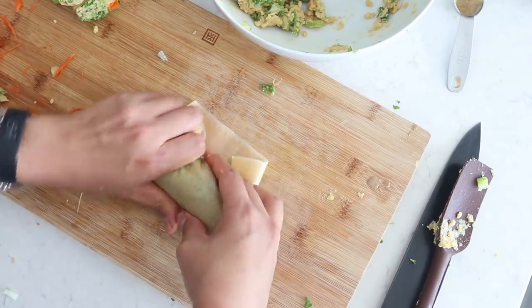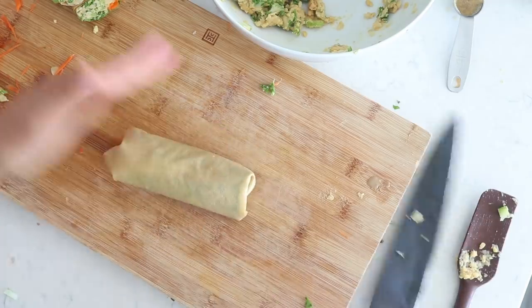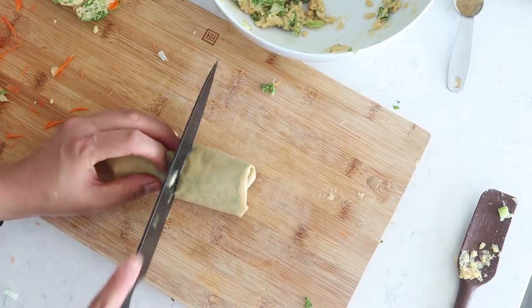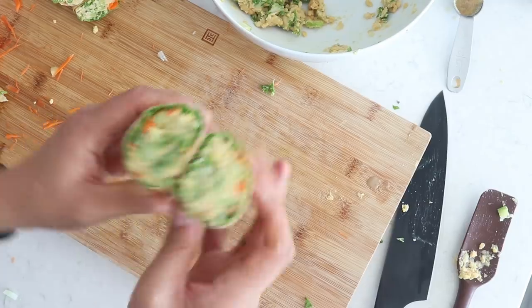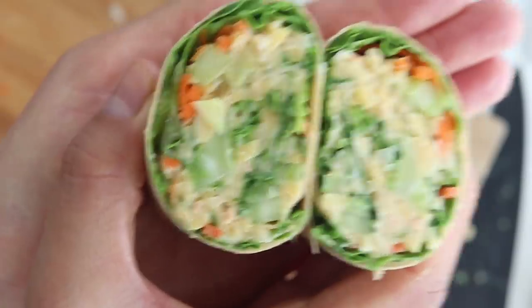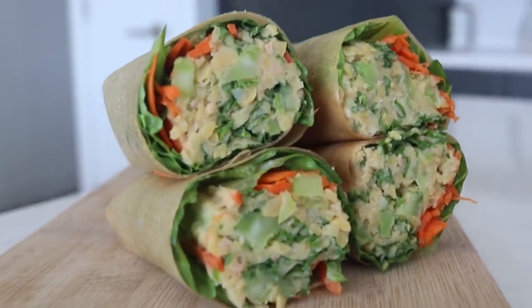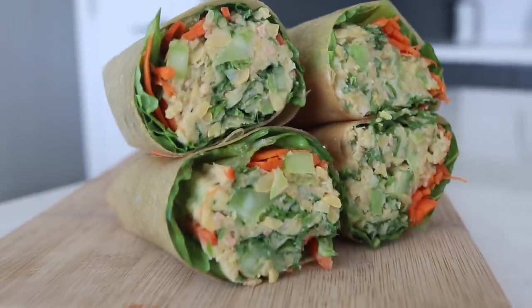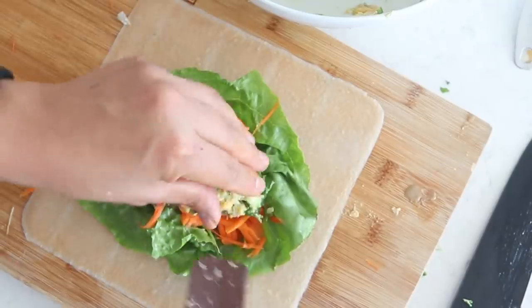It actually sticks together really well — I was surprised. You can also toast these so they stay together better. They're kind of like rice paper wraps in texture, but they have that subtle coconut flavor and it actually goes fantastic with this chickpea salad. So good.